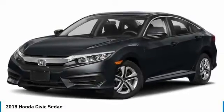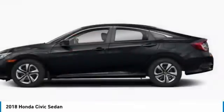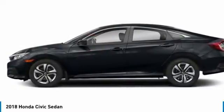We are pleased to show you the 2018 Honda Civic — practical, with awesome gas mileage and incredibly reliable.